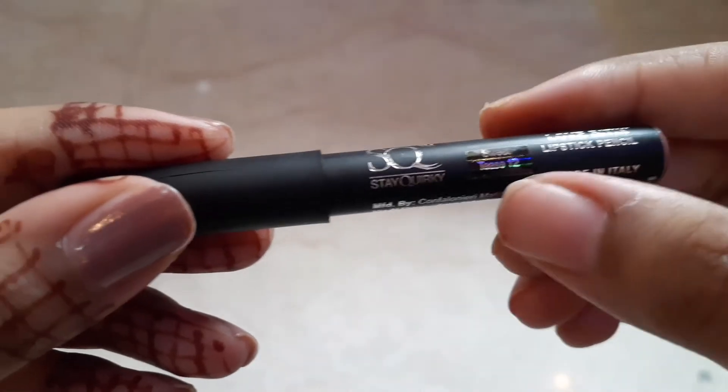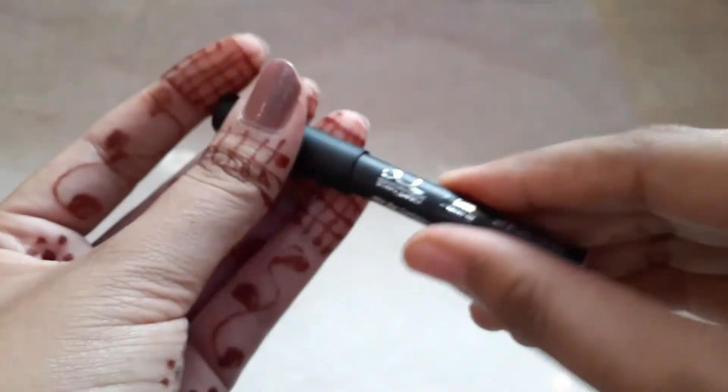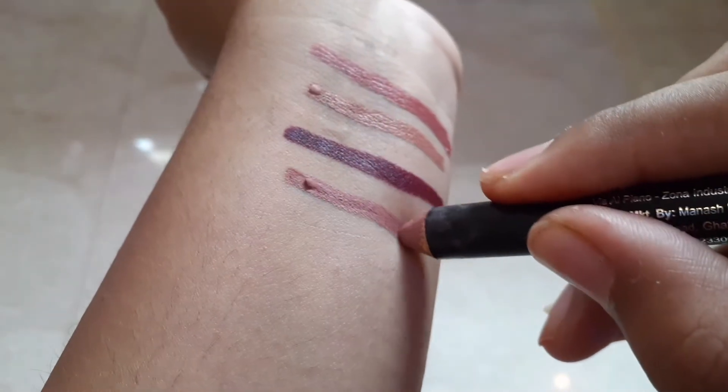The next shade I have is Sweet Tease 12. This shade is pink and nude — it is a very good shade that you can definitely try.